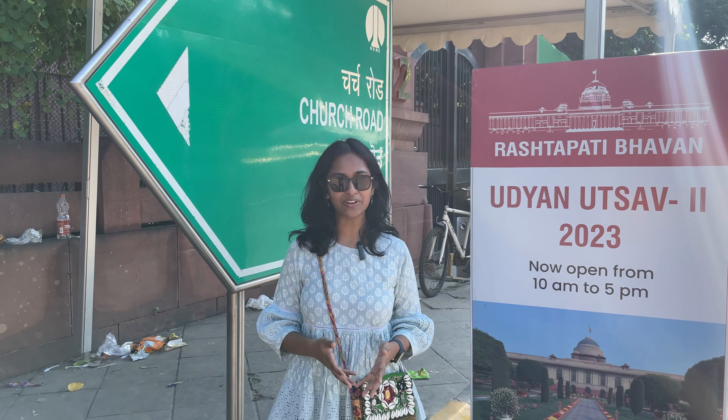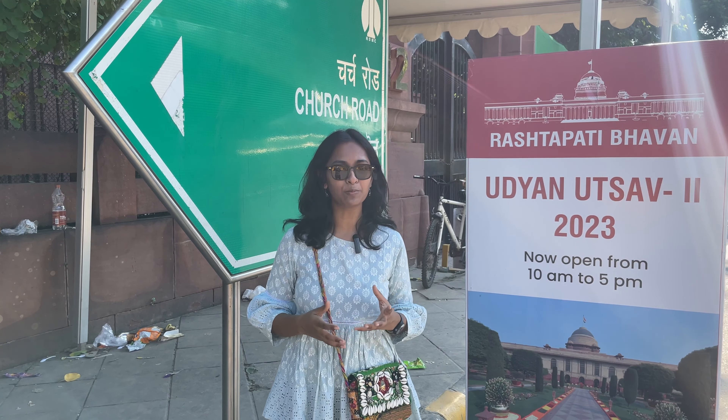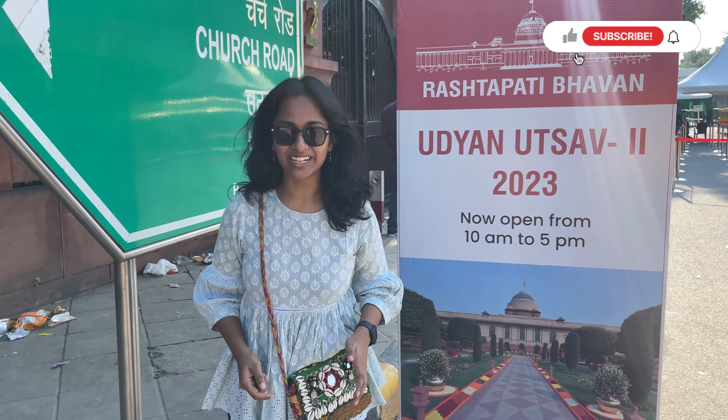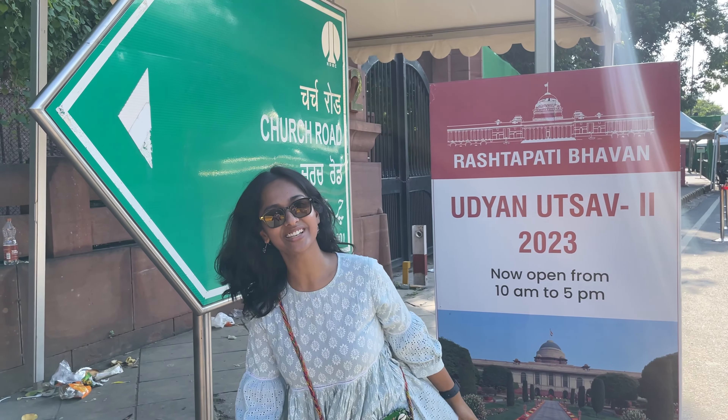Amrit Udyan is a Mughal garden, which is open to the public in February and March. Entry is free of course. You can either do online booking or walk in. The online ticket website link I'll drop in the description box. So now we are going to go inside.